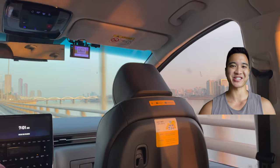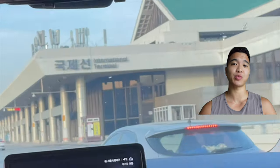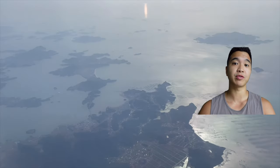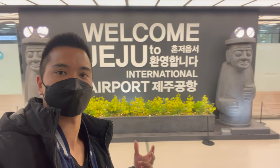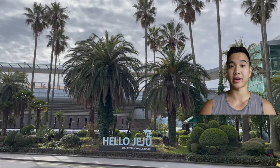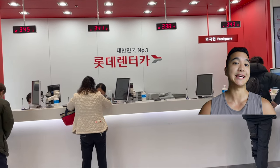Hey everyone, welcome back! After spending a couple of days, we took a one-hour flight to Jeju Island, which is super easy as there are tons of low-cost flights on a daily basis. Upon arrival, it's probably best to rent a car to get around the island easily. We started our road trip by driving along the east coast.